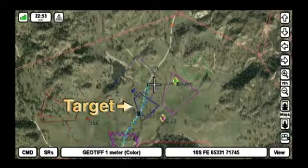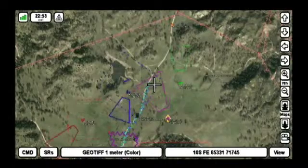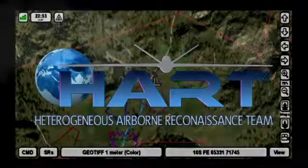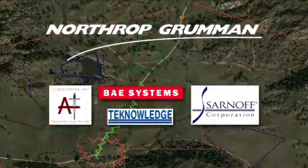HART also demonstrated the ability to track targets using vehicles which do not have this capability in their native mode. HART — a force multiplier for RISTA services to frontline warfighters.